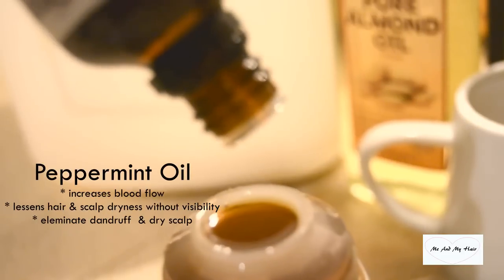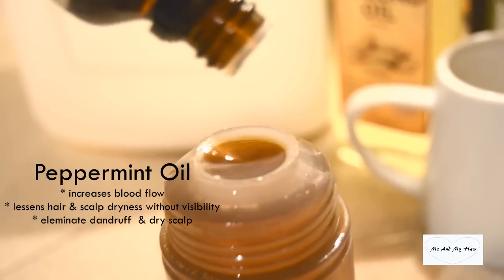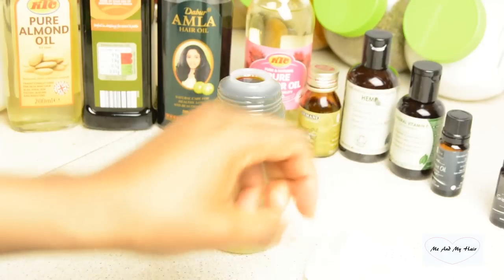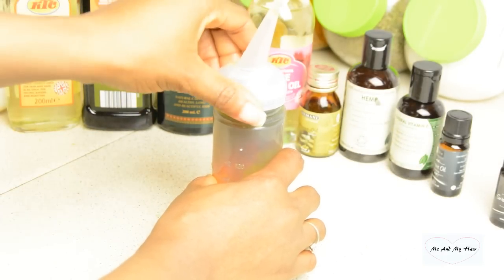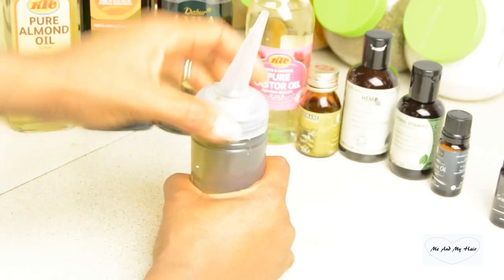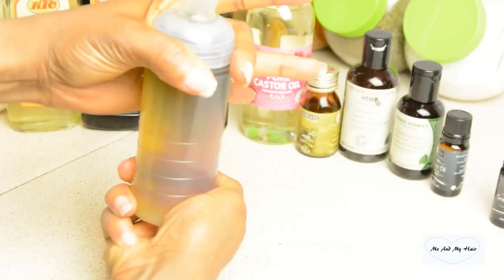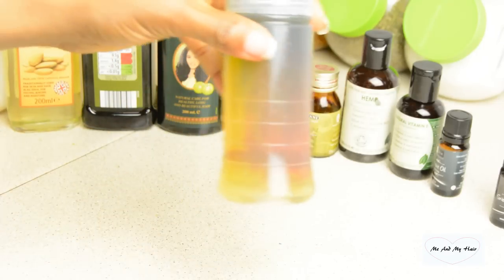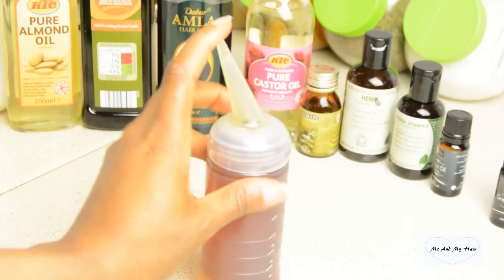Now I'm done adding all the oils. You just want to secure your lid — look at that beautiful oil mixture! Cover the applicator bottle and with a zip of your finger, give the mixture a very good shake to mix it together properly.